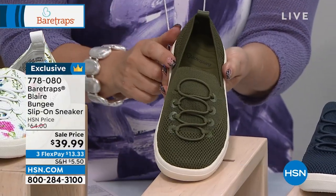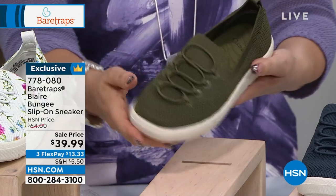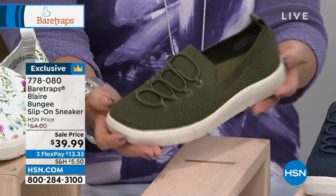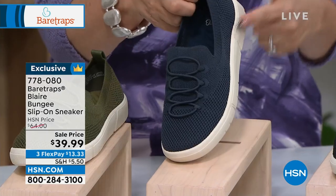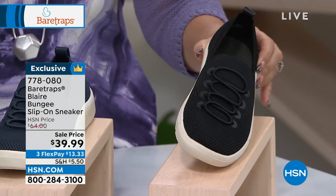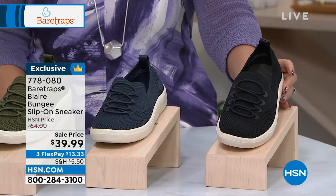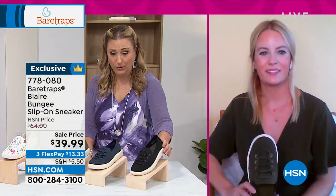Everything except the white multi goes right into fall. Think about your camo jeans from Democracy or G by Juliana or DG2 — look at this with a pair of camo pants, how cute is that? We also have navy — everyone needs a navy shoe and this is it. And then black, but it's not boring black: it's got a white bottom and bungee laces with a little pull tab. At $39.99, these are a steal and they're so cute.